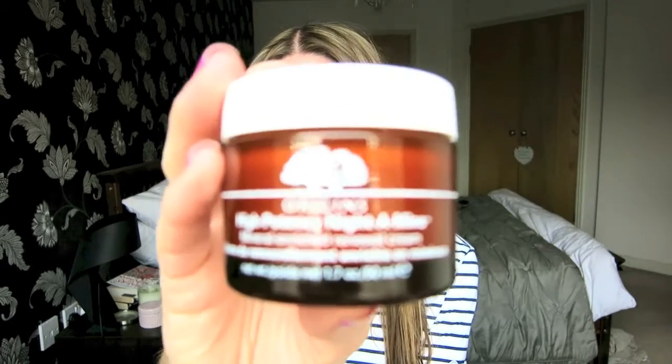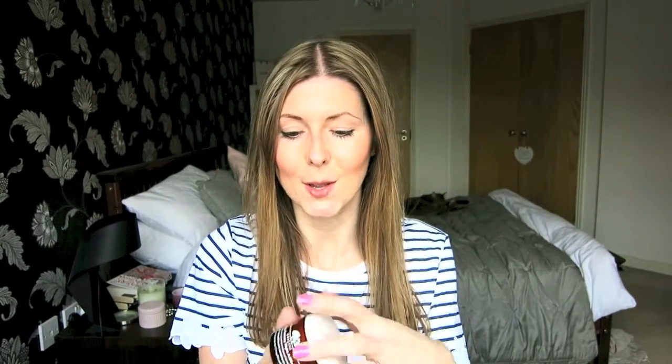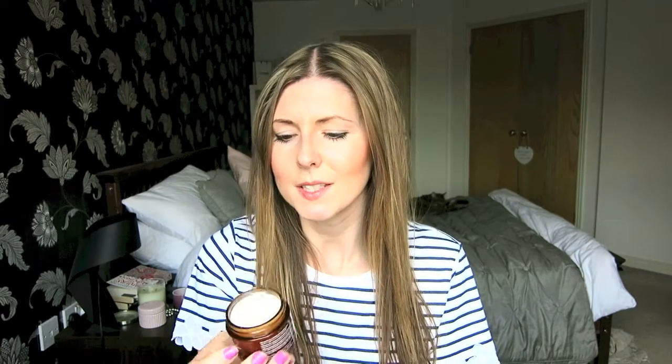So the first product that I've been loving this month is the Origins Nightamins Night Cream, and this is just amazing. It's got a really relaxing citrusy scent which isn't too heavy, because you don't want anything that smells too strong when you're trying to sleep, but it's just really really good. I've loved it.